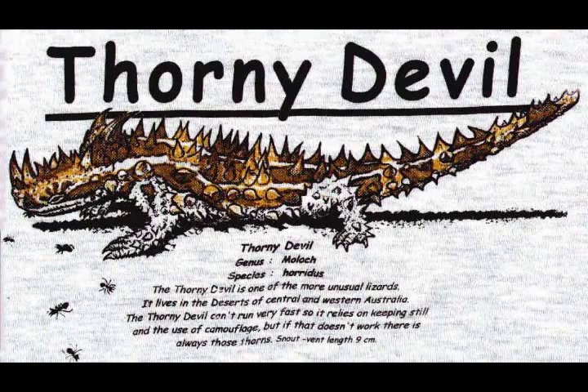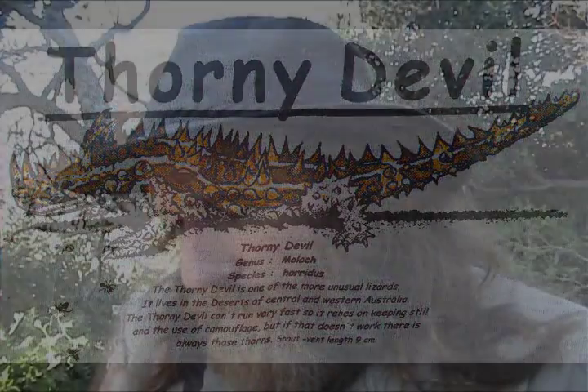Now on to page 5, we've got our first herp. It's a thorny devil, which has 'devil' in the name but it's actually a dragon-like animal from central Australia — that's herp number one.